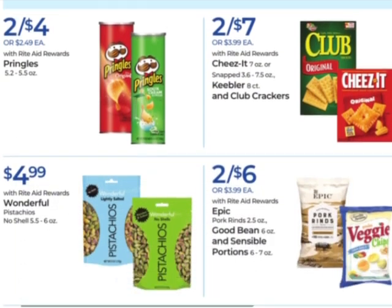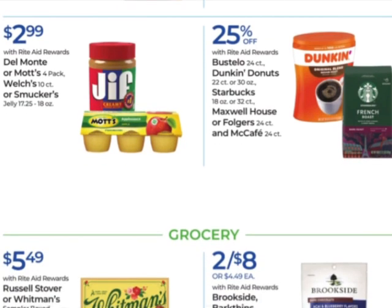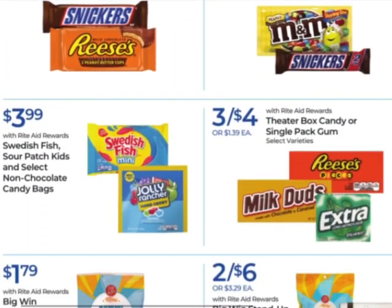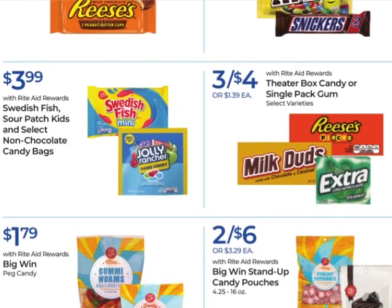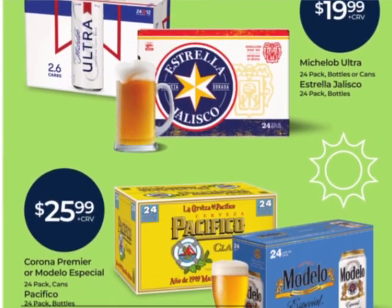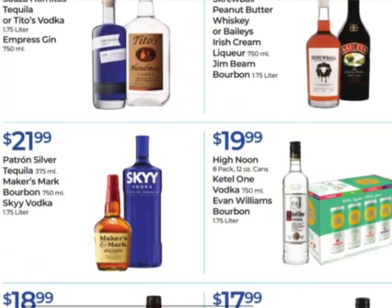Some food sale prices here, nothing all that great. Some theater box candy — three for $4. I went to the movie theaters and bought two little boxes and paid $10 — that did not sit right with me. I was like, why didn't I buy them from Rite Aid and put them in my purse? I wasn't planning ahead very well.